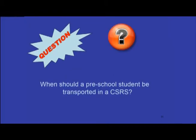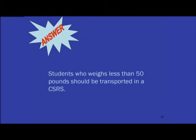What is the CSRS? It's the child safety restraint system. When should a preschool student be transported in a CSRS? Any student who weighs less than 50 pounds should be transported in a CSRS.